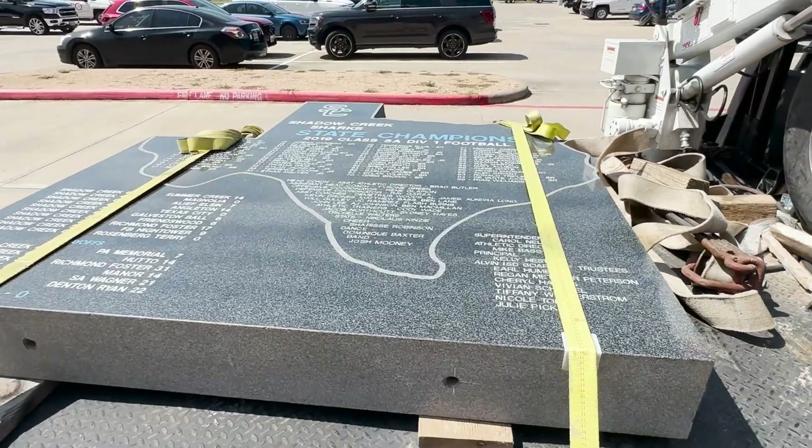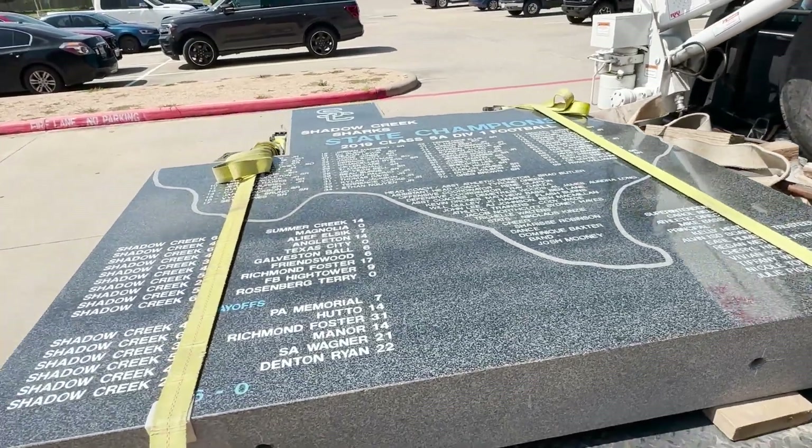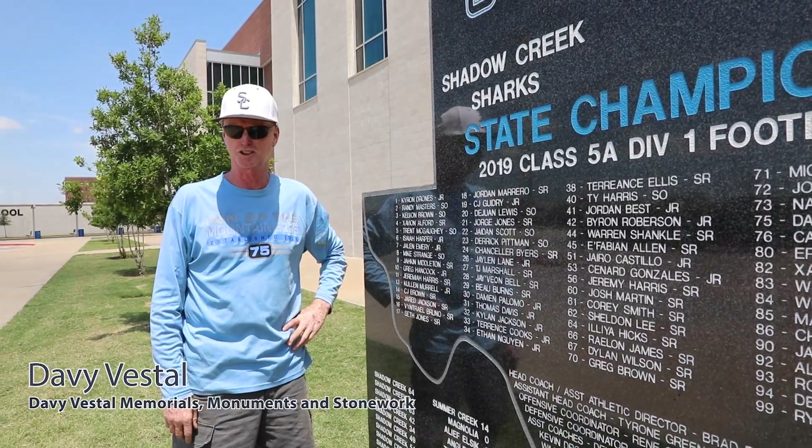It's six foot wide, six and a half foot tall, eight inches thick. It weighs approximately 5,300 pounds.